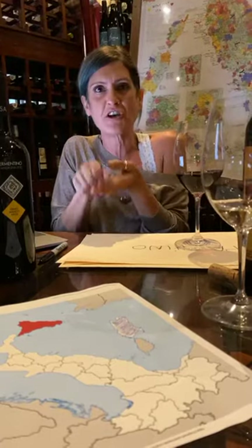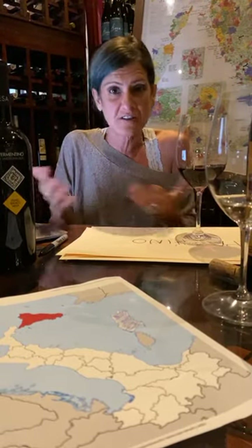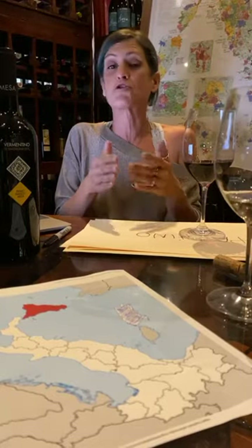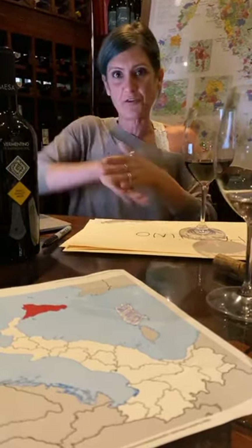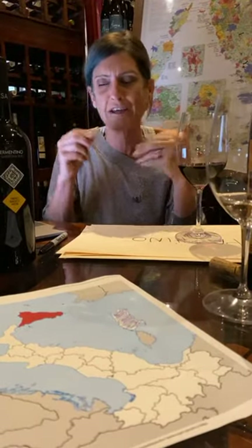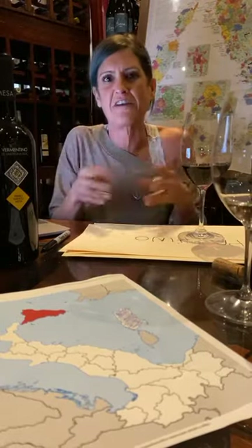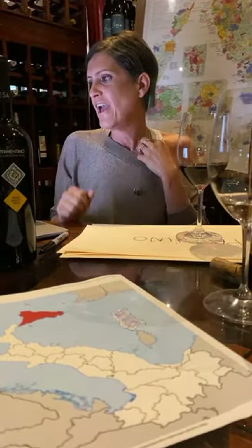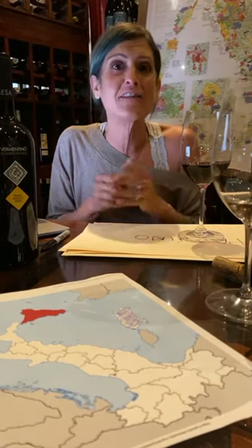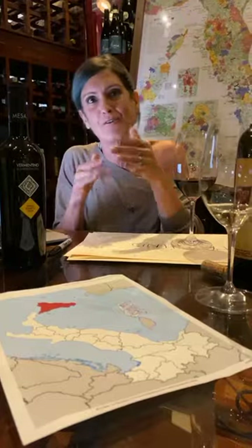Also from Sardinia: Pane Carasau, also known as Pane Musica because of the crunchy noise it makes — it's very thin, similar to matzah, no yeast. And then Formaggio Marcio — a cheese that actually comes with worms in it. I know it sounds weird, but don't say that to somebody from Sardinia or they'll take offense. It's actually delicious and something to Google. 'Marcio' means spoiled or gone — but that's what they love.